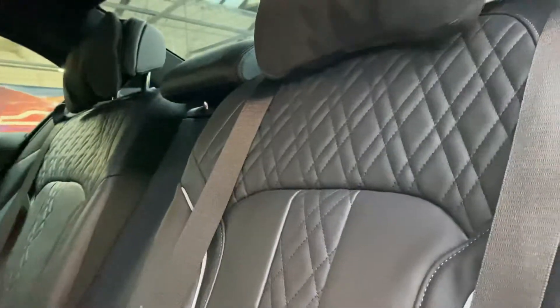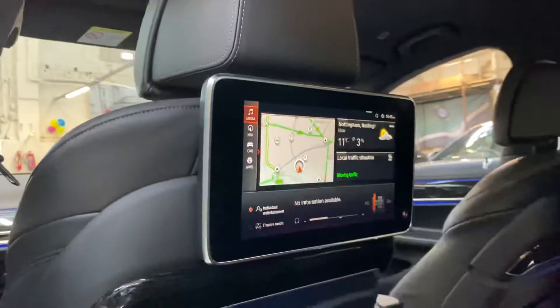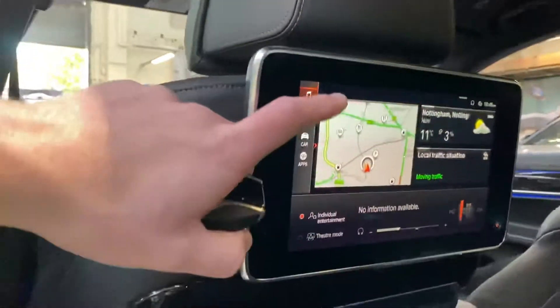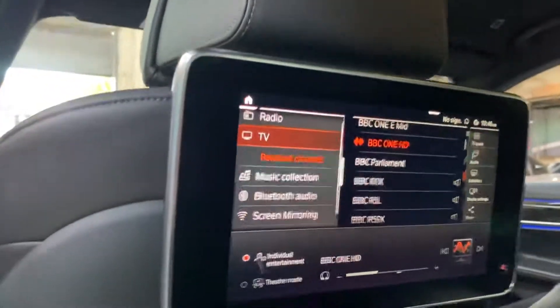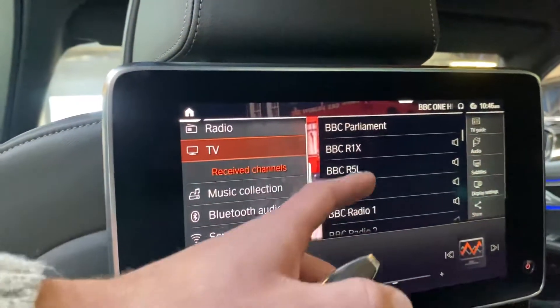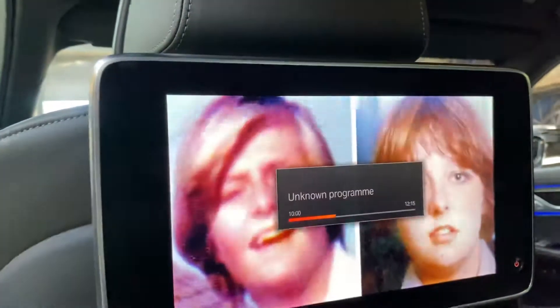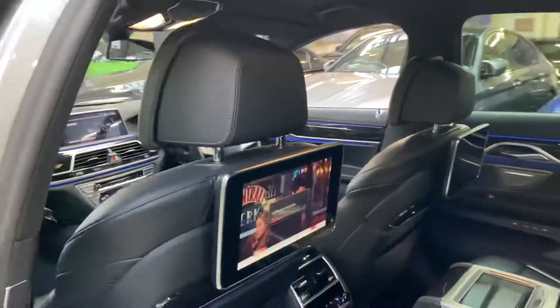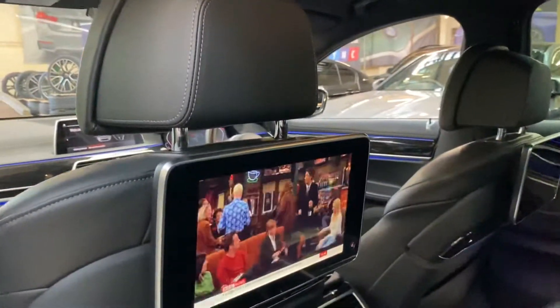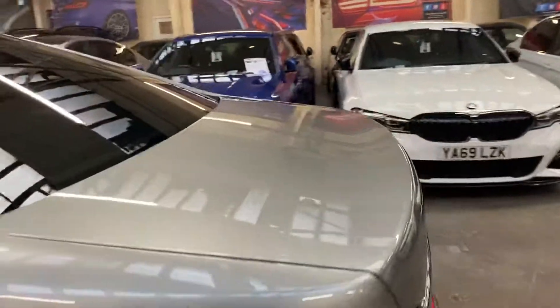If I just scootch down here a little bit, we can show those in action — you can adjust things like the headrests electrically. Let's turn this TV screen on. Go to media, TV — it's full digital TV. So if we click into, let's say, BBC Two — as you can see, BBC Two is now playing. There we go, we've got BBC News on — that will work whilst you're driving.